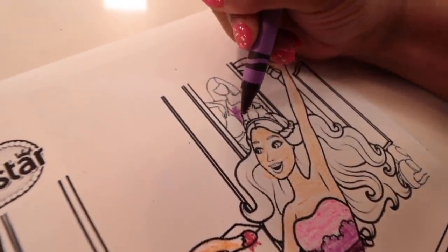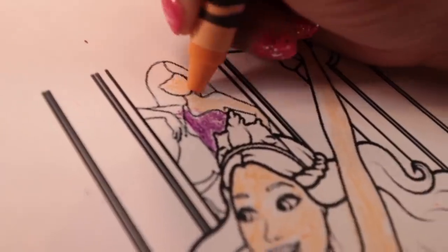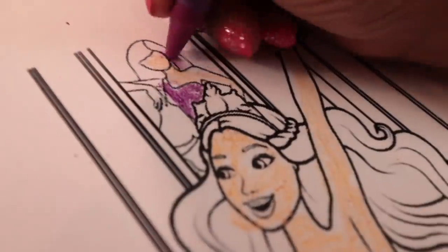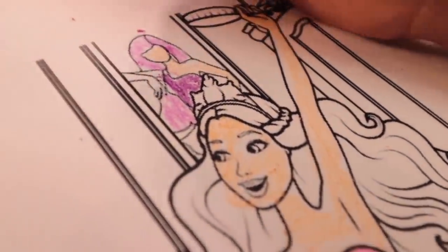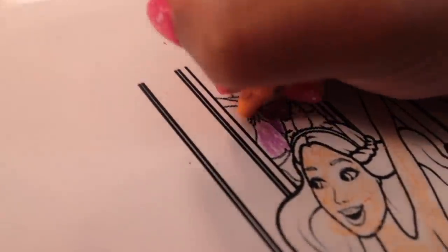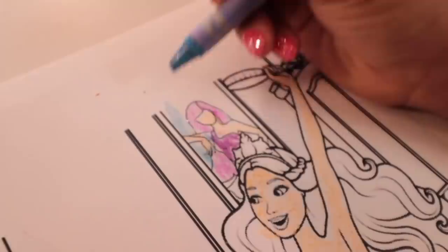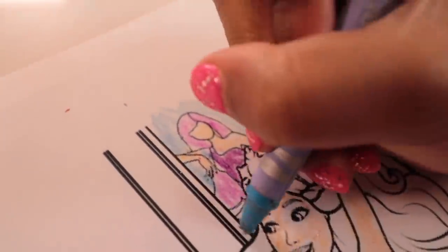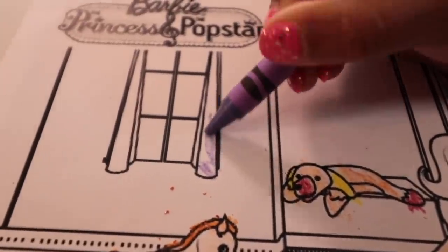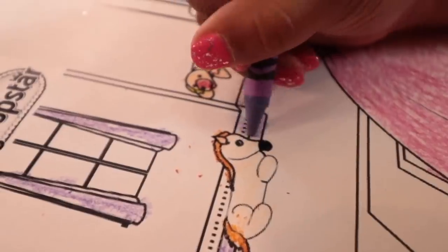Ellie is coloring Barbie's fringe dress purple. She's also using this tan color for the skin. Cool — she's gonna have purple hair, just like a pop star would! Now Ellie's filling in the background with a blue color. I think it's because it's supposed to be a mirror, so the blue kind of makes it look like glass. Who doesn't like purple curtains, especially if it's in your special pop star room? Even the walls have purple trim. This is the coolest room ever!